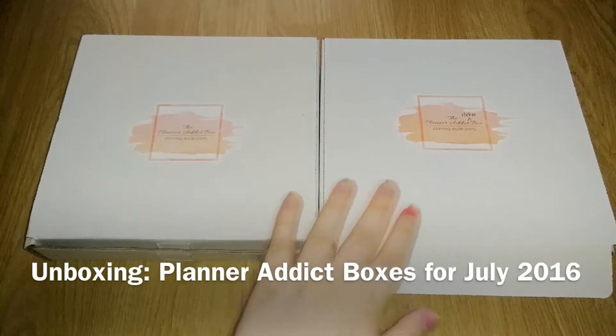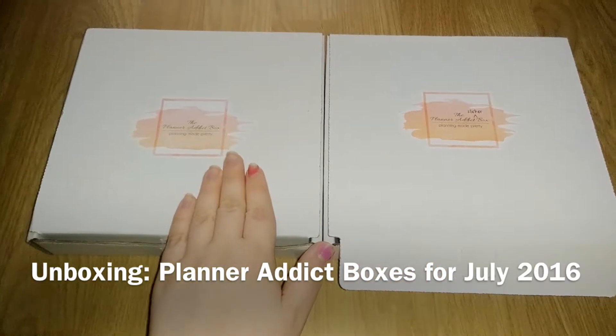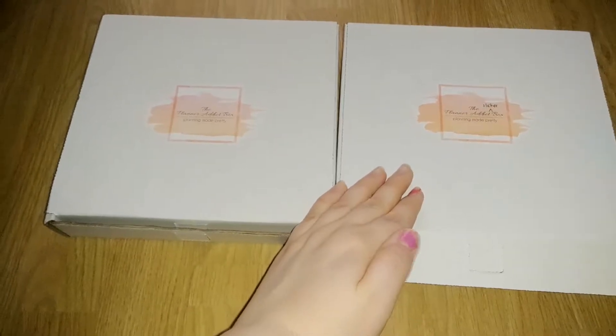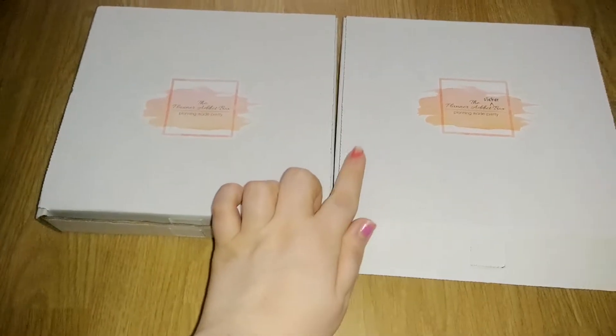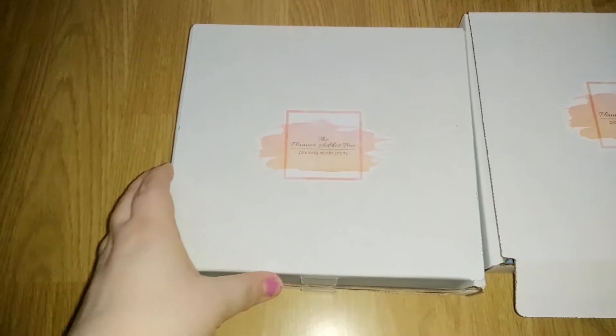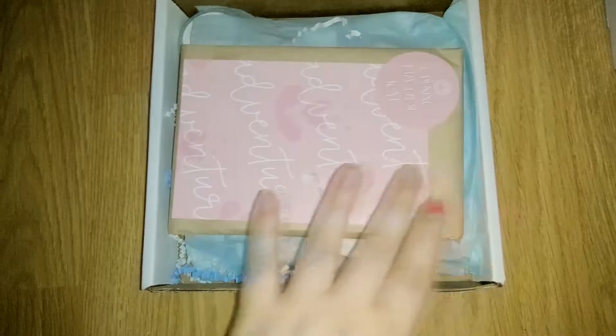Hi guys, welcome back to another unboxing of my Planner Attic box and my Planner Attic sticker box. Please excuse my horrible nails, I need to redo them. So let's jump into the Planner Attic box for July.